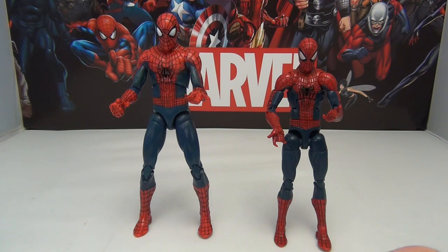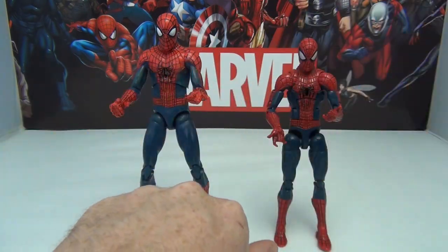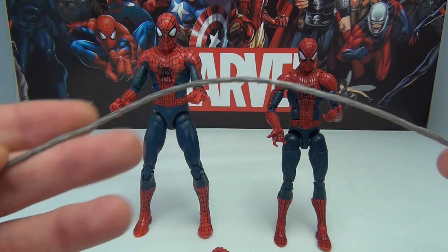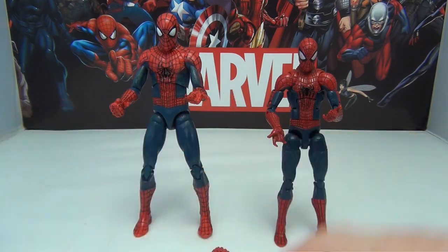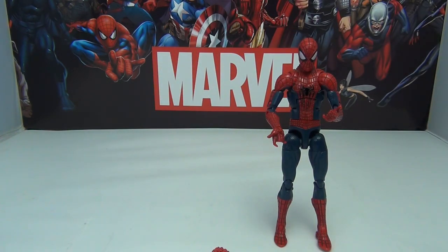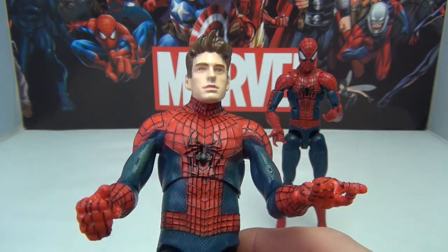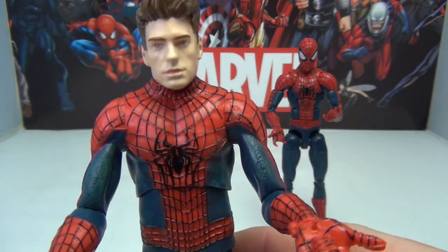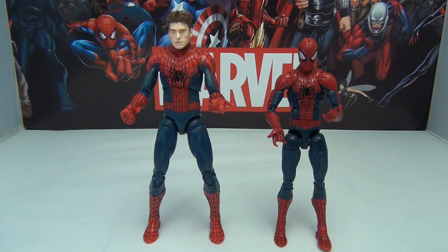The Marvel Select, on the other hand, actually came with not one, not two, but three extra sets of hands. You've got fist hands, thwip hands, wall suction hands, and also hands made for the web accessories. You get two of those web accessories, and hands specifically made to hold onto those, along with a couple of smaller webs for the thwip hands. And then most of all, you get an Andrew Garfield head, which all in all isn't too bad — it's not perfect, could be better, but certainly better than some others I've seen, specifically the one that came out for Amazing Spider-Man 1 under Marvel Legends. So hands down, in this particular case, Marvel Select wins on accessories.